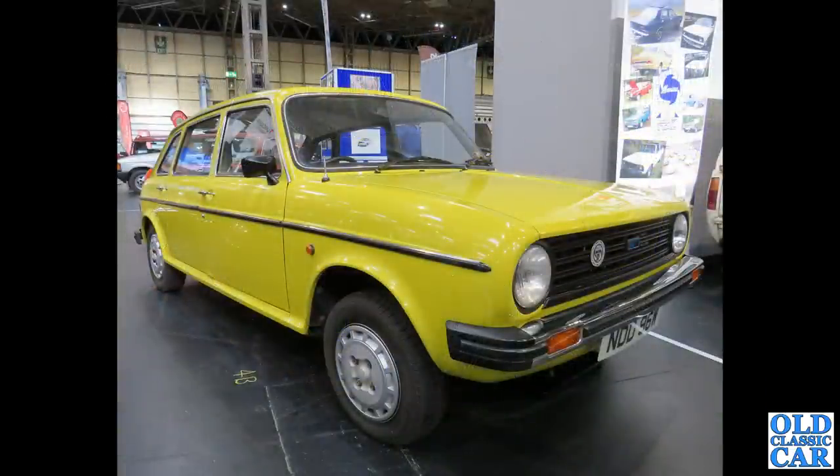And here a very late example - circa 1980 or '81 - of the Austin Leyland Maxi. You don't see too many of those around, especially in bright yellow.